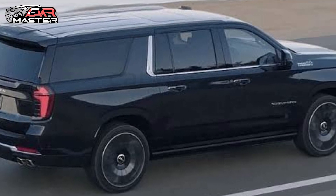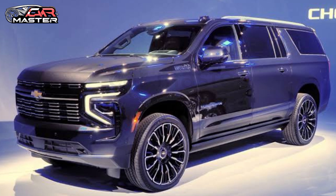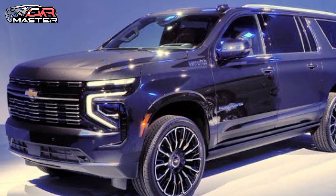Redefining what an SUV can be, the 2025 Chevy Suburban blends legendary durability with modern sophistication. It's not just an SUV — it's a lifestyle.